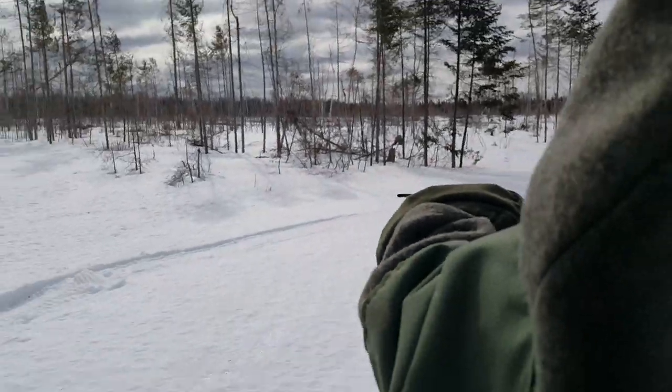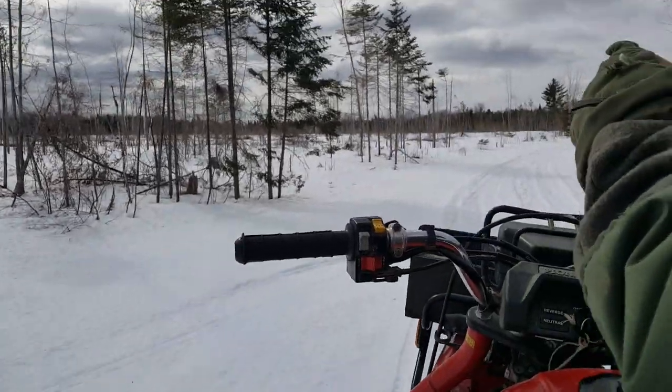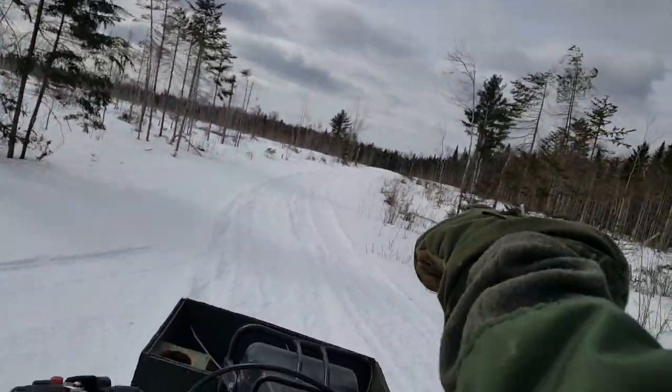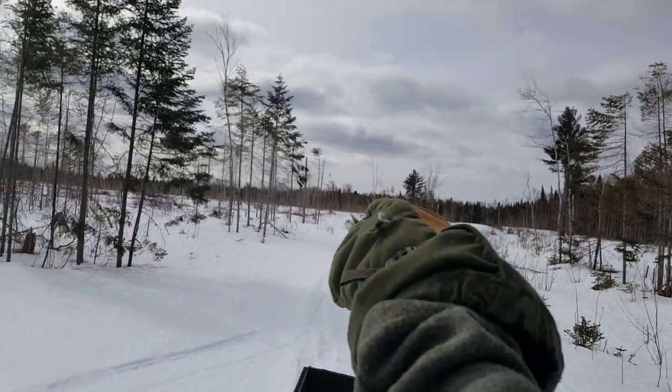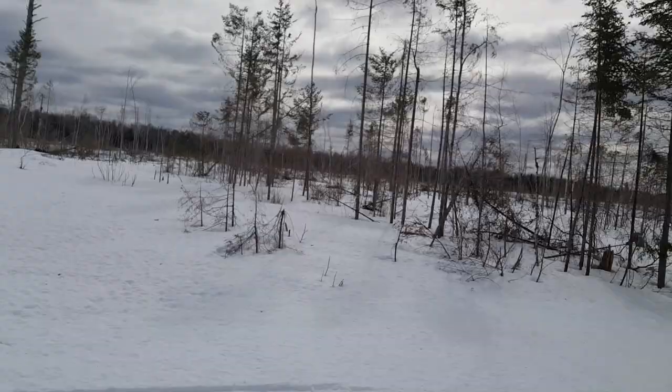Alright, so here we go guys. We're coming down now — the logging road here has been groomed. If you look up ahead you can see where other vehicles have passed. I'm going to take you off the trail so you can see where there's several feet of snow, and we'll break trail here a little bit.